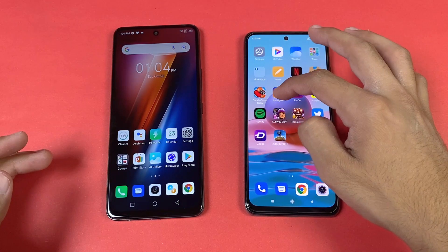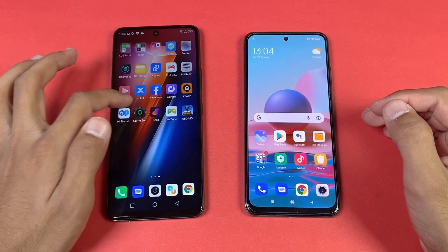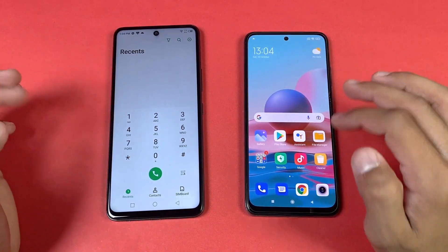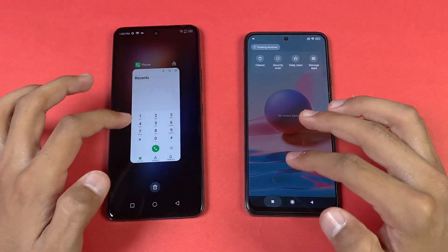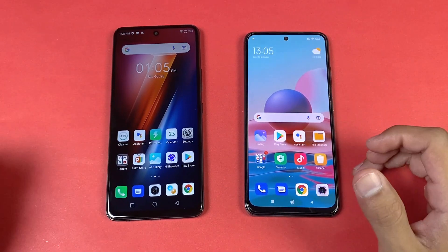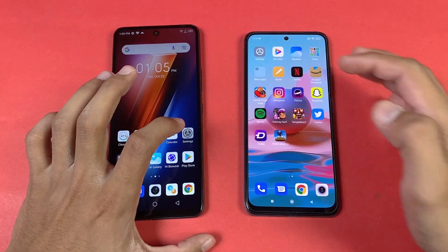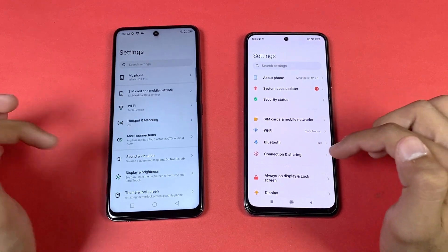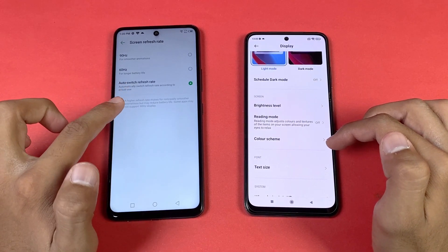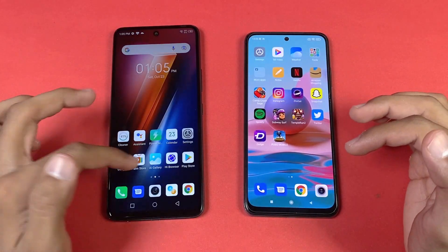We have a 6.4-inch FHD Super AMOLED display with 60Hz refresh rate on the Redmi, while on the Infinix Hot 11s we have a 6.7-inch FHD IPS LCD display with 90Hz refresh rate. Both phones also have a punch hole on the center. The Redmi Note 10 display is much better compared to the Infinix Hot 11s. Now let's see the phone dialer on both phones — we're on the same Wi-Fi network.